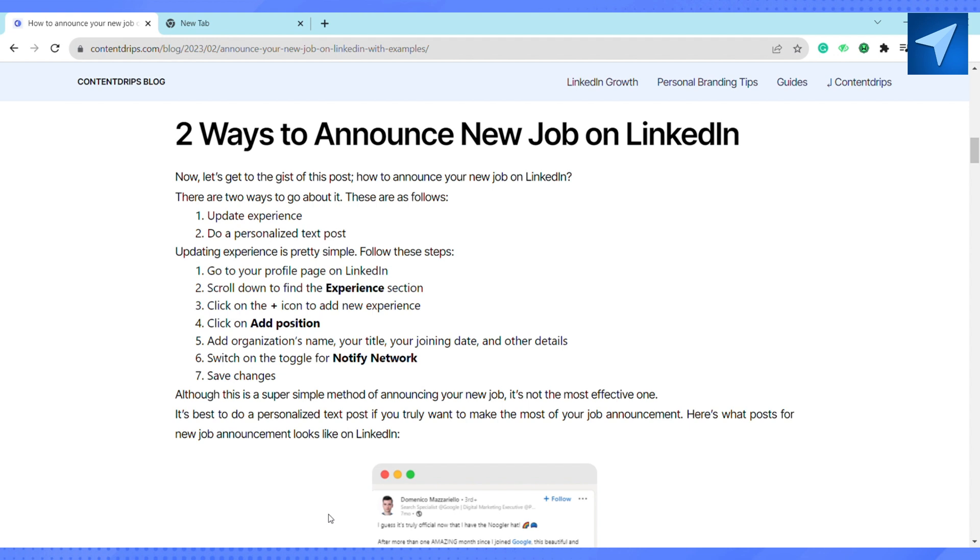Just go to your profile page on LinkedIn and scroll down to find the Experience section. Click on the plus icon and add new experience. After that, click on Add Position, add the organization name, your title, your start date, and other details. After that, just switch on the toggles for Notify Network.